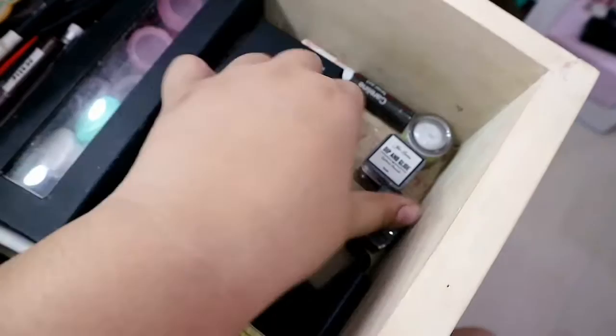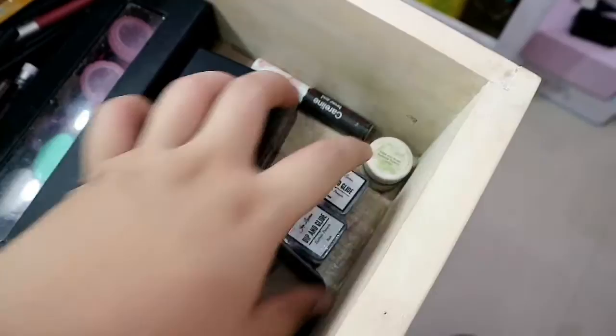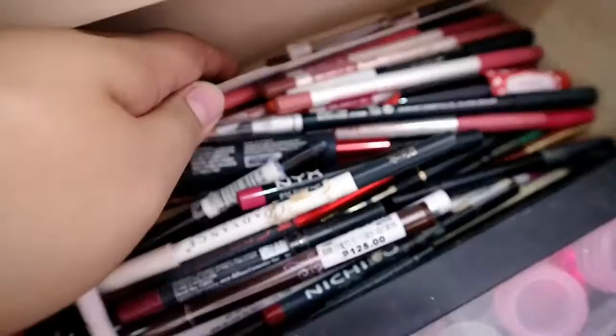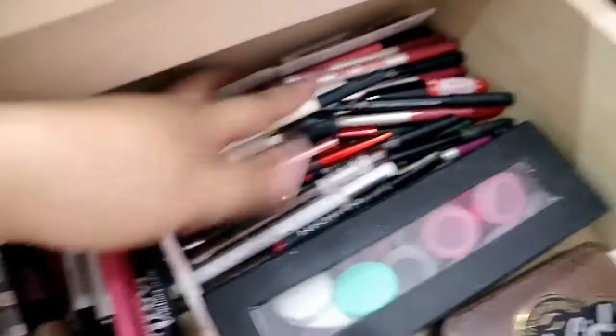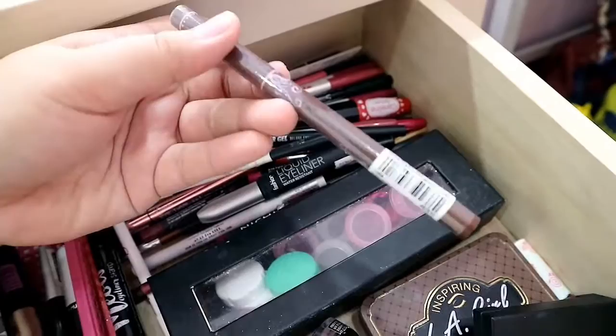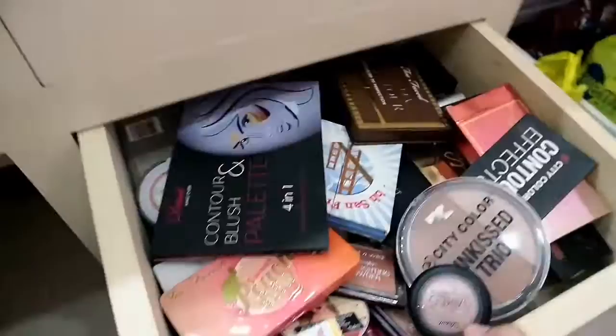For eyebrow products, I have Pink Sugar, BYS, UKHD, John Lauren Deep and Glide, Nature Essentials, Avon, and LA Girl. There are also empty contact lens cases and pencils — mostly Everbelena and Nichido. I have Fashion Drendo and Caroline liquid eyeliners, and some unopened Bobby Cosmetics eyeliners still sealed — those need to be reviewed.